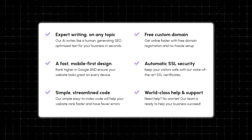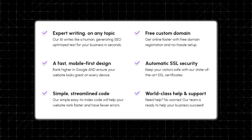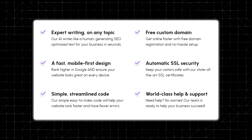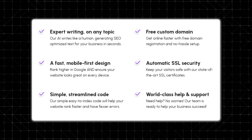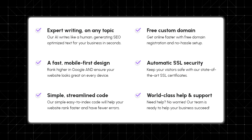Unlike traditional website builders that rely on drag and drop tools, Zarla takes things a step further by doing the heavy lifting for you. The AI writes, designs, and builds your website with just a few inputs from you. You can also make customizations if needed, but Zarla gives you a fully functional website right out of the box.